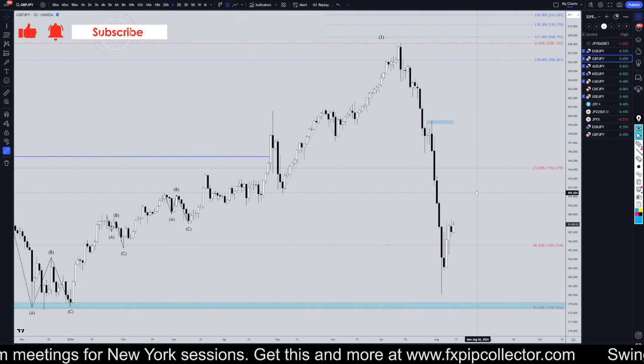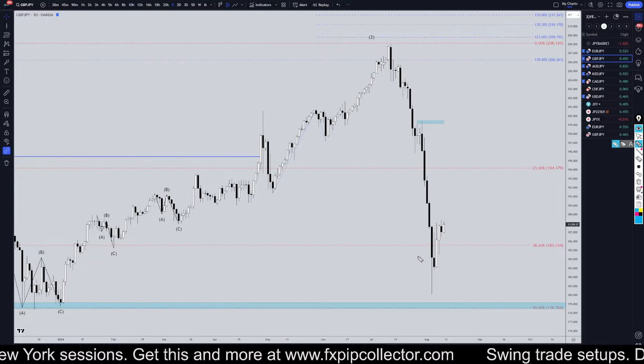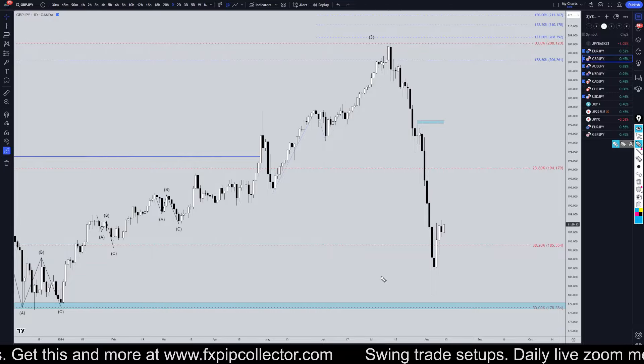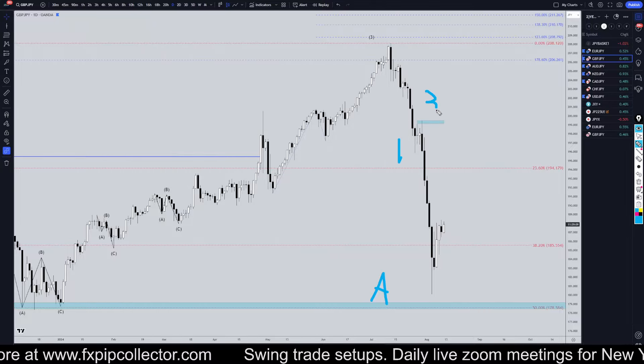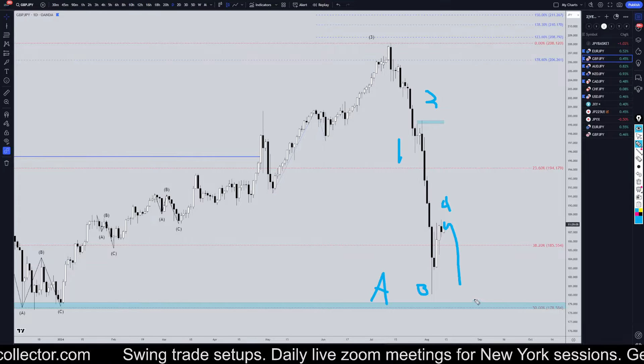Going down to the daily time frame — definitely one big downtrend, and I don't see a higher high or a break of structure, or anything telling me the trend is over. I think the wave A is still active. I think this is a one, a two, a three. I think we're in a wave four, and I think it needs to go down again for a wave five.